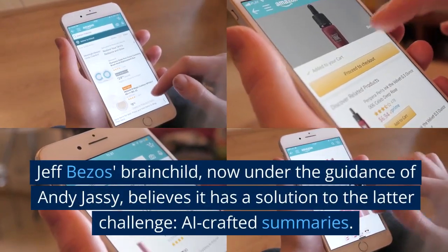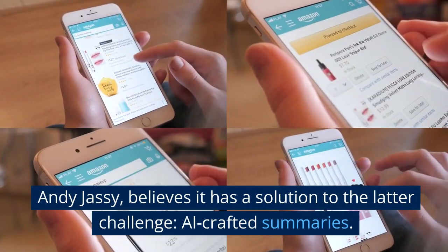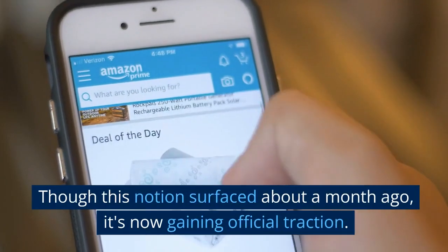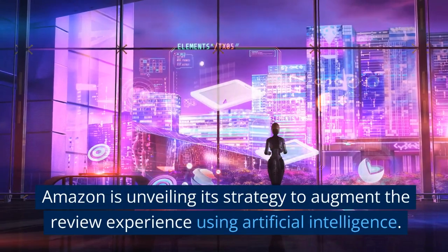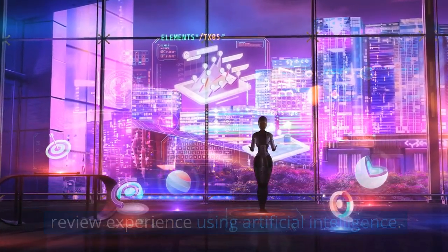Jeff Bezos' brainchild, now under the guidance of Andy Jassy, believes it has a solution to the latter challenge: AI-crafted summaries. Though this notion surfaced about a month ago, it's now gaining official traction — Amazon is unveiling its strategy to augment the review experience using artificial intelligence.